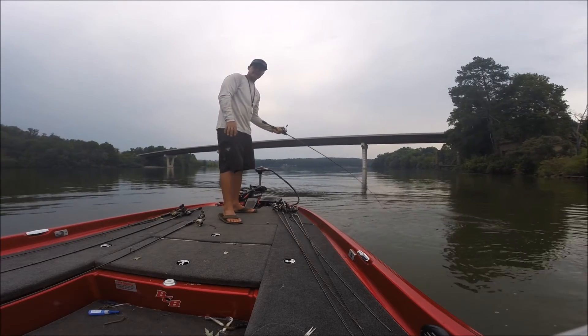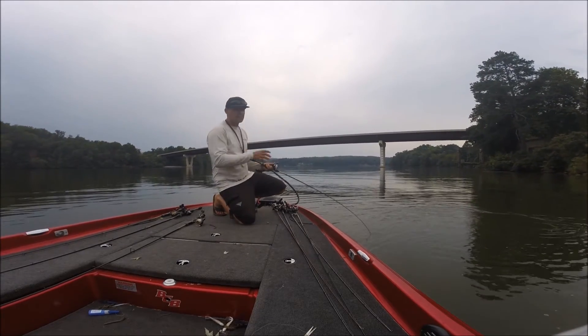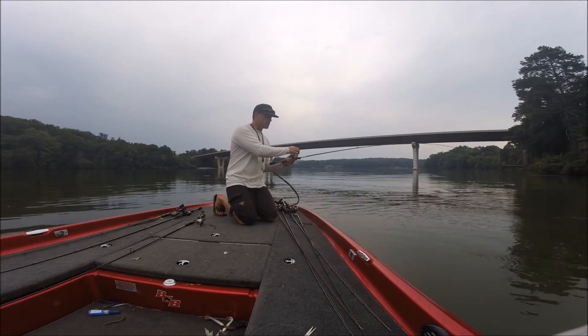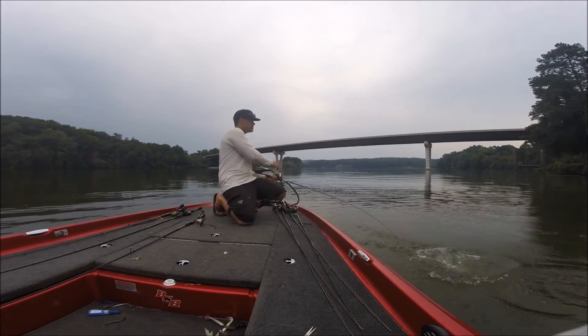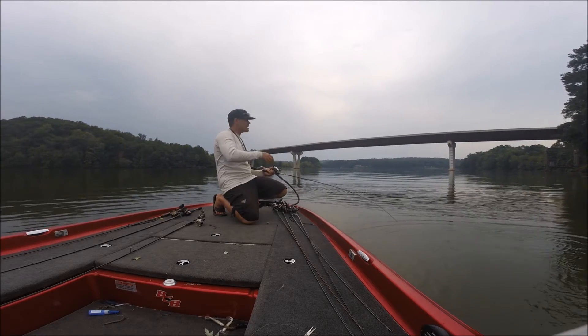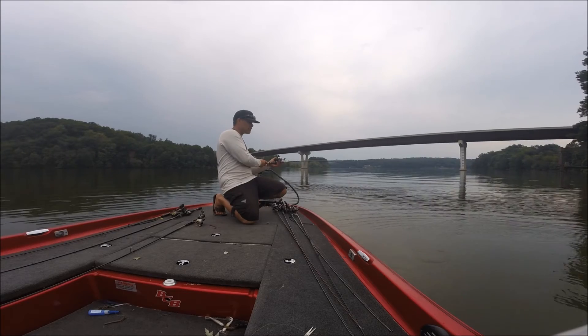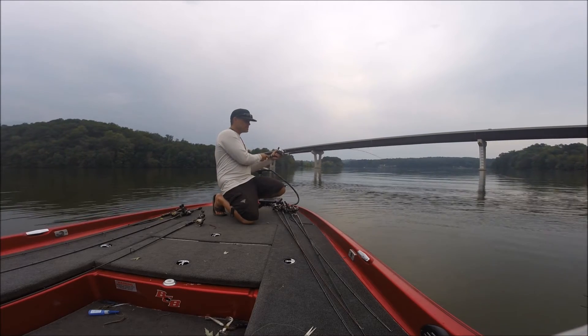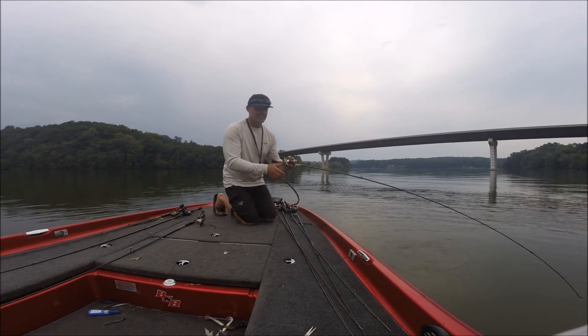In summertime it's all about having that topwater ready and keeping your eyes peeled for areas like this where you see them blowing up. When you see them blowing up you know there's a big school there. You just gotta keep working that area. Sometimes it'll shut down for a little bit and you just gotta switch presentations. But if you stick to it, it pays off.